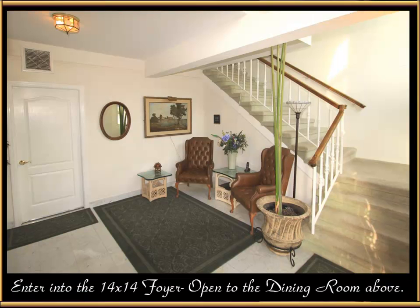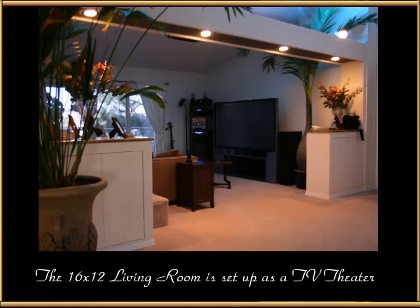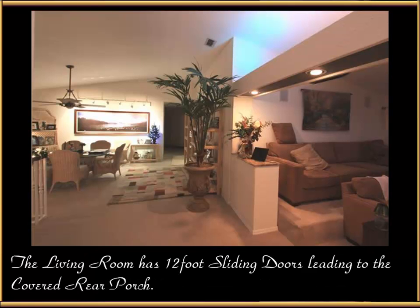Enter into the 14 by 14 foyer, which is open all the way up to the dining room above. At the top of the stairs you find a spacious 18 by 14 dining room, and the majority of the house has vaulted ceilings just like you see here. To the right is a 16 by 12 living room set up as a TV theater, with 12-foot sliding doors leading to the covered rear porch.